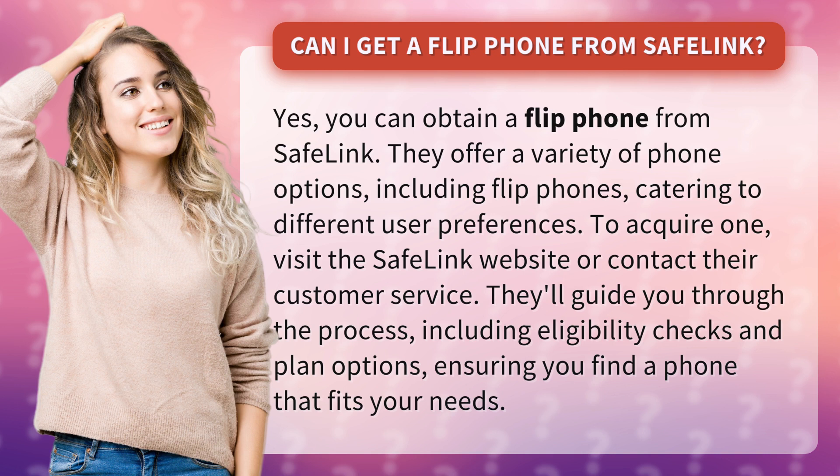To acquire one, visit the Safelink website or contact their customer service. They'll guide you through the process, including eligibility checks and plan options, ensuring you find a phone that fits your needs.